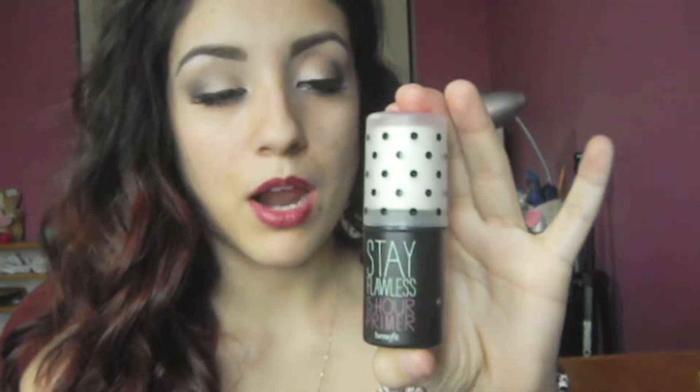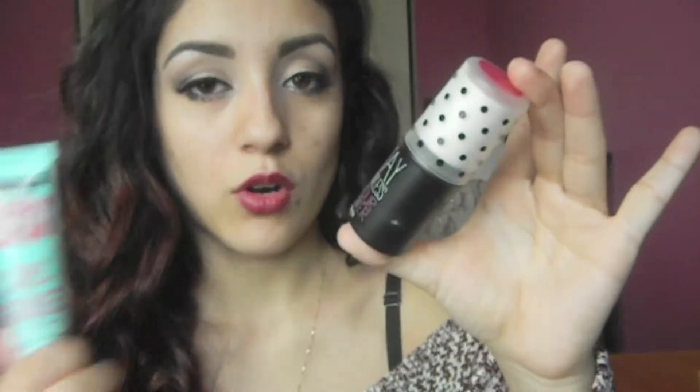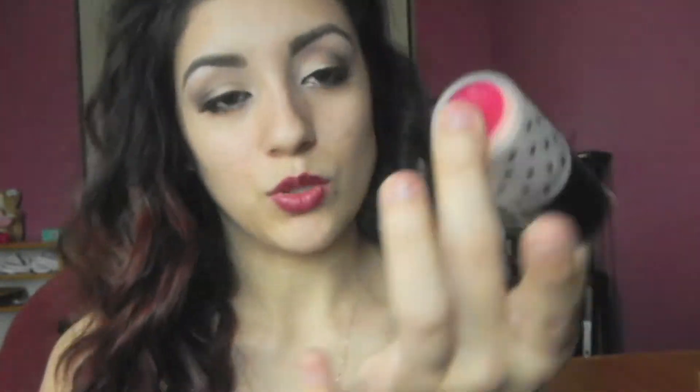First you're going to use a primer. The primer that I've been using is the Stay Flawless 15 Hour Primer by Benefit. But I recently just got the Baby Skin and I think I like this better, but since I mostly used the Stay Flawless before, I'm going to use that as my primer. Of course you're going to have to moisturize before anything — I used the Cetaphil Moisturizer but I already did that. I stick this on everywhere; at first I liked this primer the first couple days but I think my body got used to it and I don't know if I'm using it right.